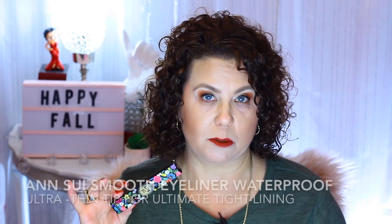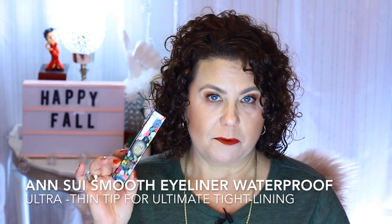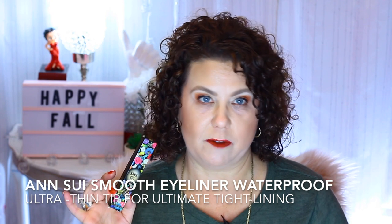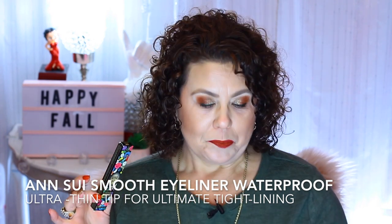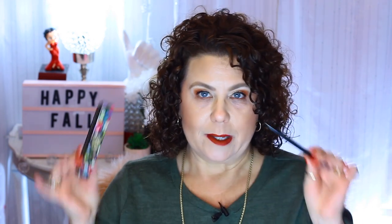The first product I want to talk to you about is an eyeliner that was sent to me through Ottilie, and this is from the brand Anna Sue. I will have a link in the description box of all the products that I talk about. This was sent to me for review — I hadn't tried it yet so I didn't know if it was going to be good or bad. But I really like this little eyeliner.